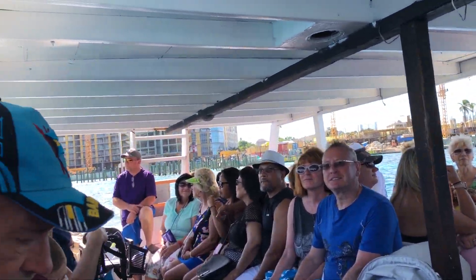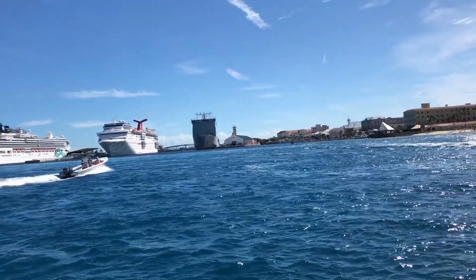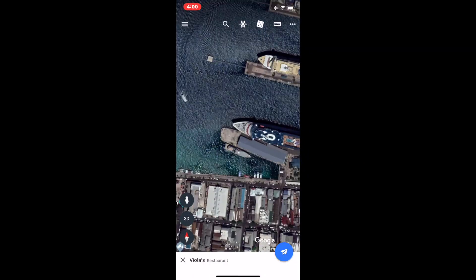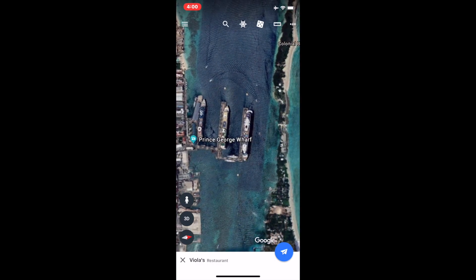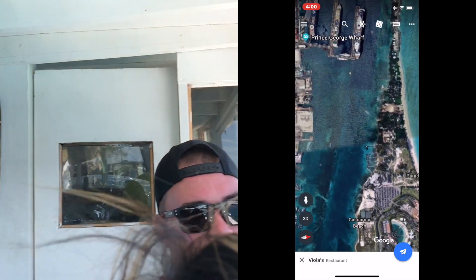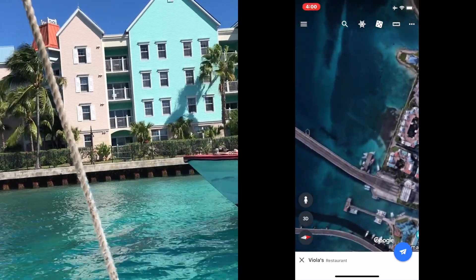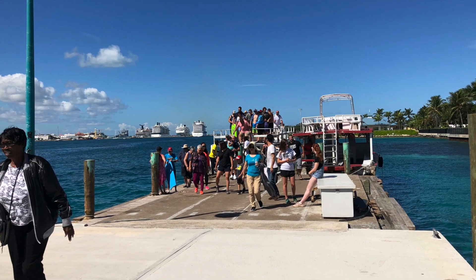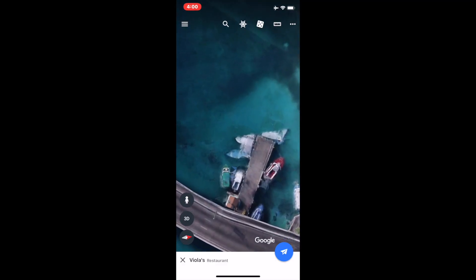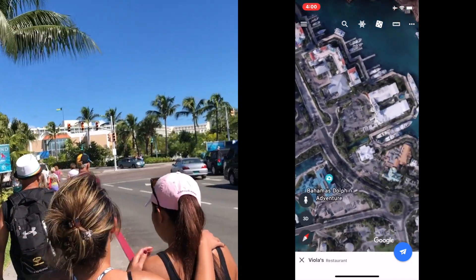I'm going to zoom out so you can see where we went. It takes about 45 minutes versus taking a taxi, which only takes about 10 minutes to go about 2 miles or 3.5 kilometers to Atlantis City. The ferry boat doesn't actually take you all the way to Atlantis City — you still have to do some walking. All the way down over here is where the ferry boat drops you off, right at this little harbor or pier at the base of this bridge.